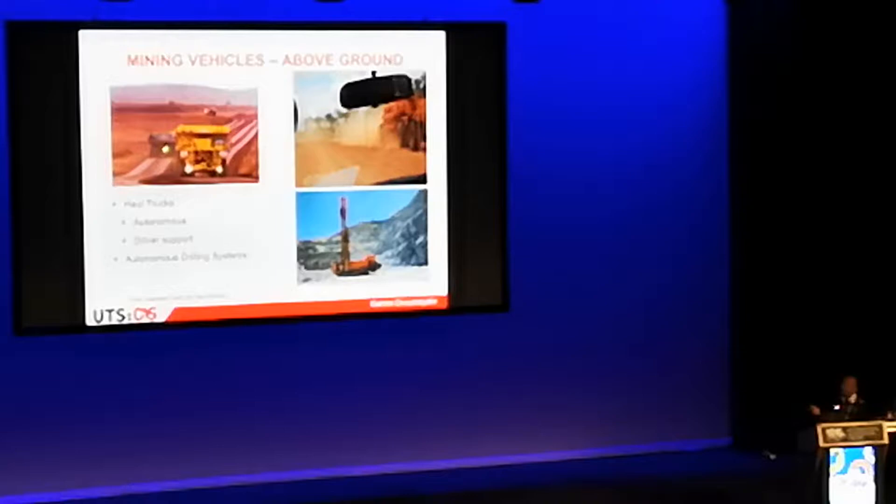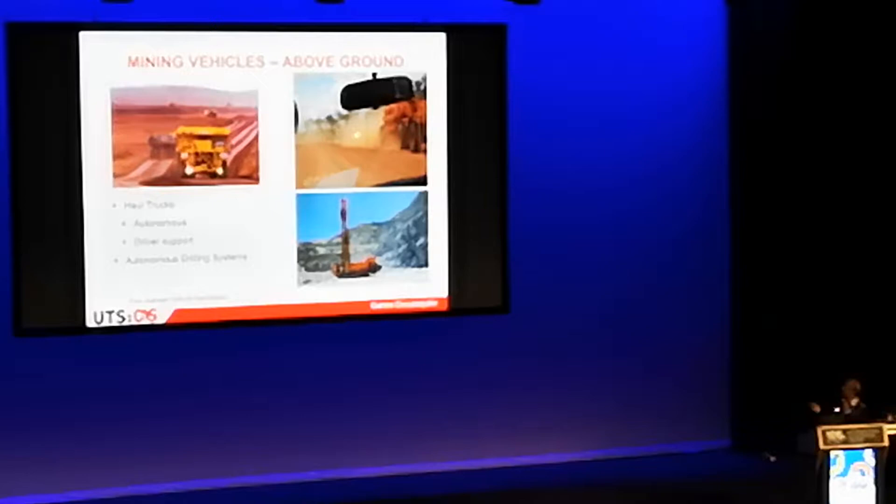There are already mining trucks that are automated — both Caterpillar and Komatsu, the big players in mining trucks, have been selling automated machines for many years. There are also driver assistance systems developed at the Australian Centre for Field Robotics at Sydney University that use lane-detection sticks and have become commercial products.